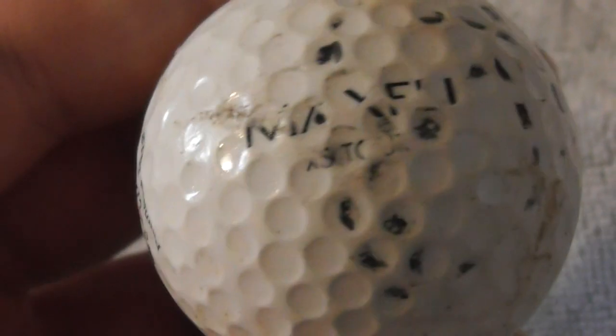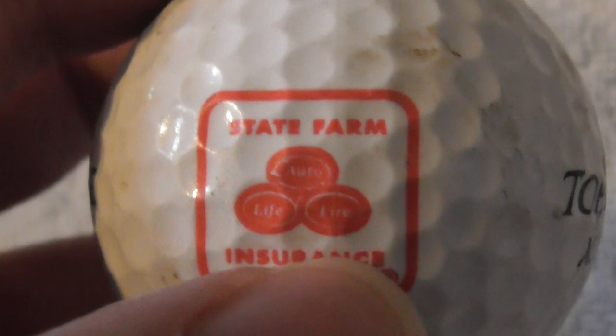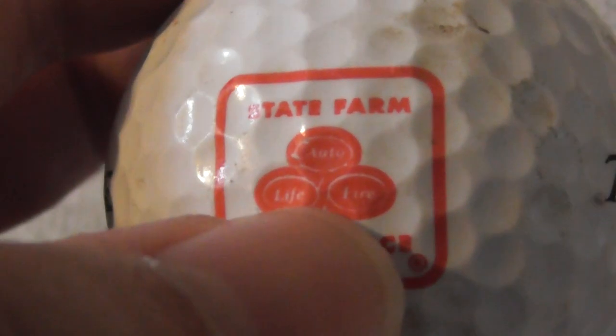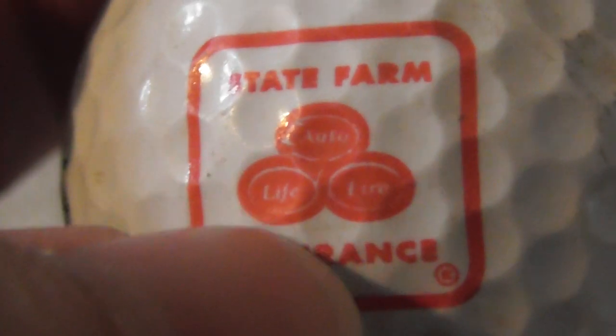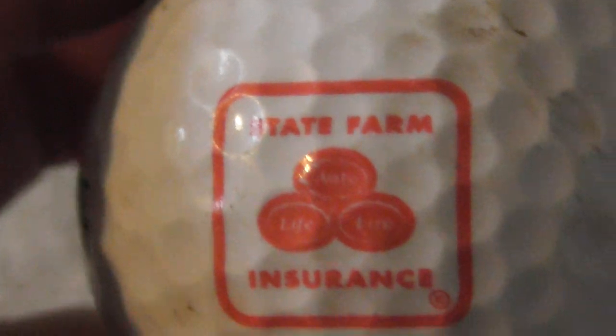Next: State Farm Insurance — I think I've got this logo on a different ball. In tiny writing it lists different types: Auto, Life, and what I think says Fire. That's an example of poor logo design at this scale when you can't make something out. State Farm Insurance — decent enough logo, someone has put pen marks on it.